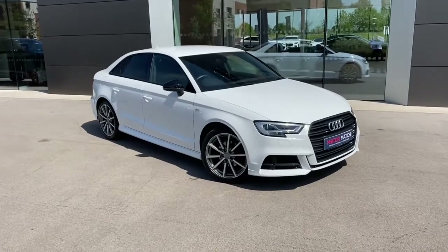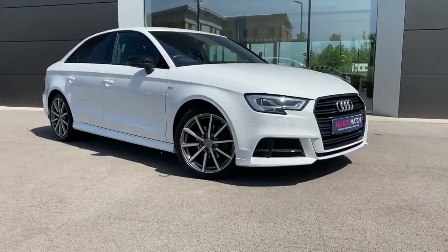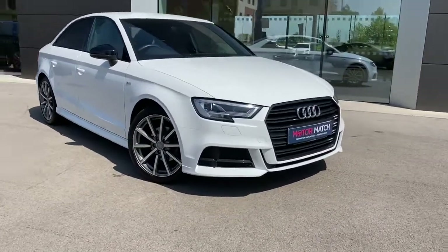Hi, my name is Sam and today I will be showing you around this gorgeous Audi A3 Saloon Black Edition. It's a 1.5 TFSI finished in Ibis White.